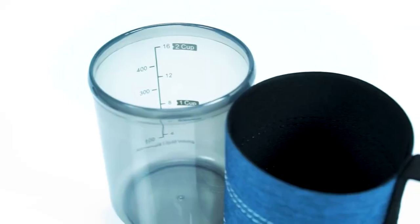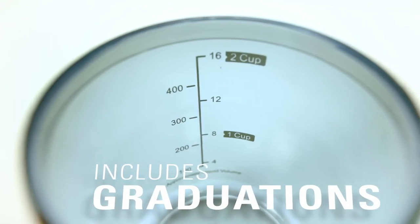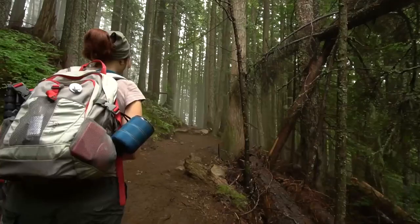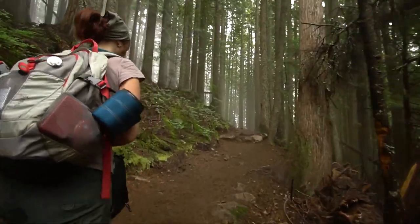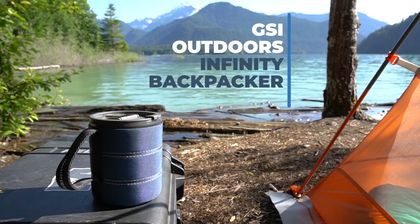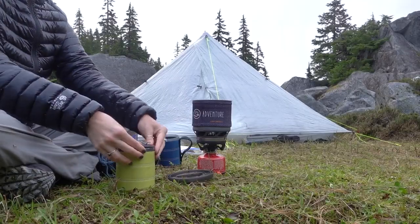One downside is that the gasket on the lid can become loose, so you have to be careful to keep it in place. Overall, the GSI Outdoors Backpacker Mug is an excellent choice for outdoor enthusiasts looking for a convenient, lightweight, and environmentally friendly mug that keeps their drinks hot or cold.